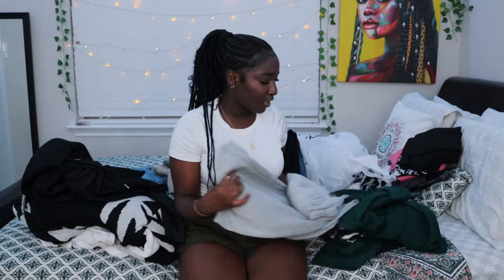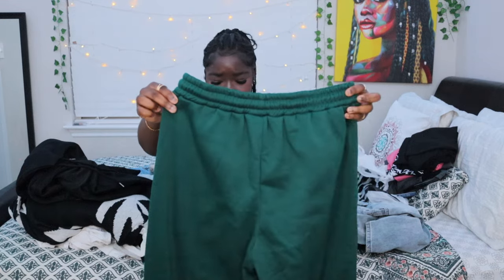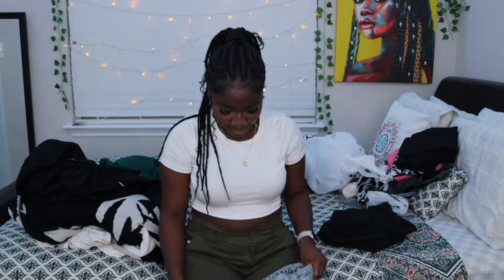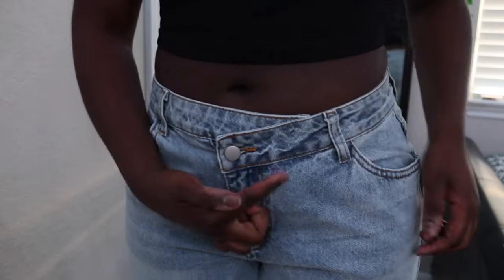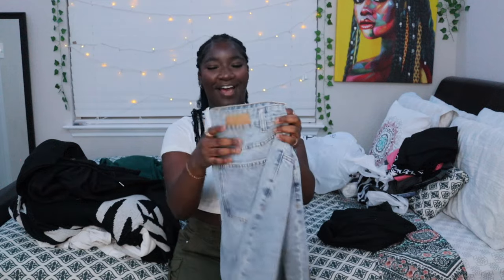Moving on to Shein pants — I got some gray sweats with a little half-star on the side, super cute and comfy, perfect for winter. I also got some green sweats; I've never gotten sweats this color but I was inspired by a YouTube video. Then I got these really cute asymmetrical jeans where the buttons are kind of crisscrossed — pretty straight-legged and cropped at the ankle, so I'd probably wear Birkenstocks with them.